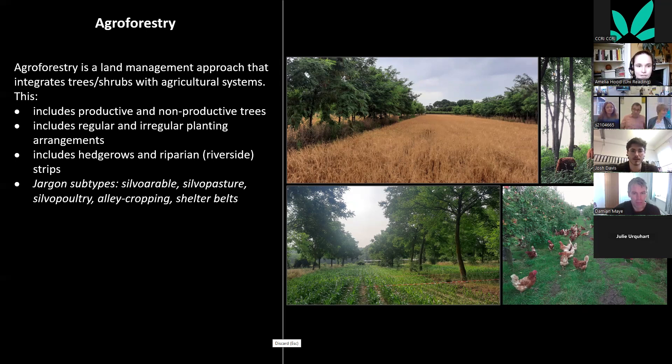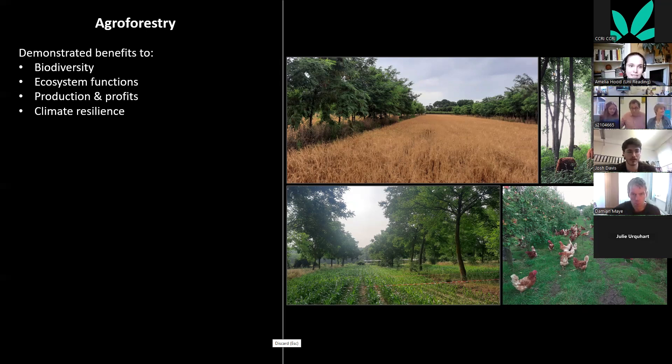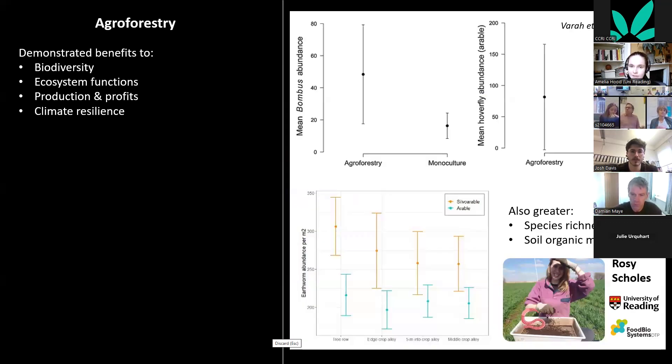Agroforestry has demonstrated benefits compared to non-agroforestry systems in biodiversity, ecosystem functions, production, profits, and climate resilience. My interest is particularly in the potential benefits to climate resilience, which come through improved soil health, microclimatic buffering, and improved biodiversity.